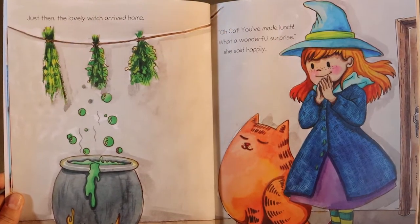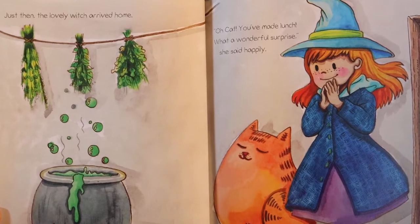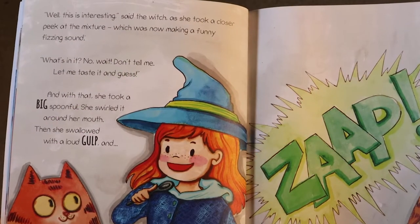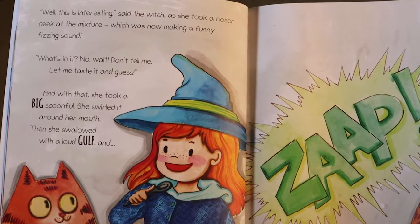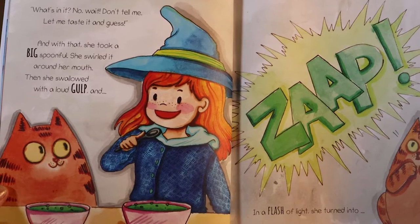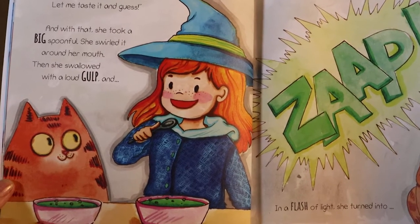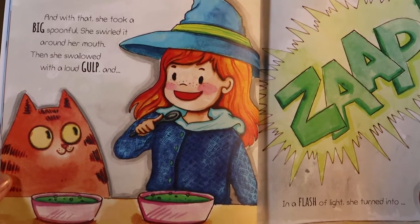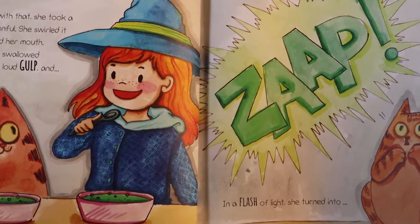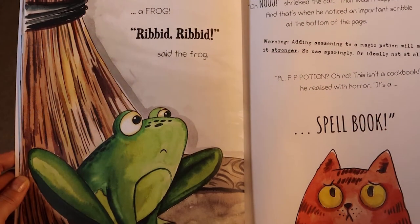Just then, the lovely witch arrived home. "Oh cat, you've made lunch! What a wonderful surprise," she said happily. "Well, this is interesting," said the witch as she took a closer peek at the mixture, which was now making a funny fizzing sound. "What's in it? No, wait. Don't tell me. Let me taste it and guess." And with that, she took a big spoonful, swirled it around her mouth, then swallowed with a loud gulp. And zap! In a flash of light, she turned into a frog.